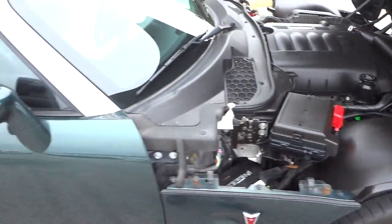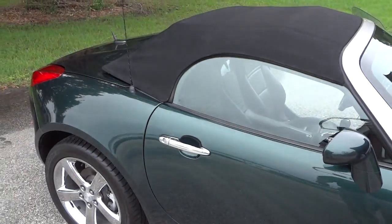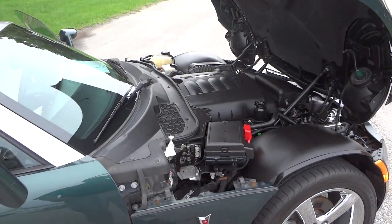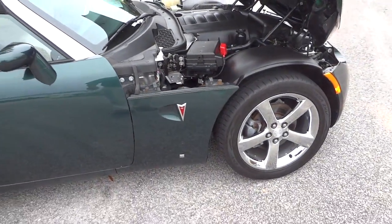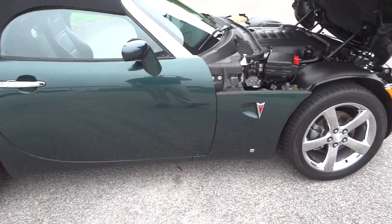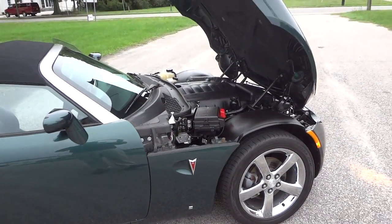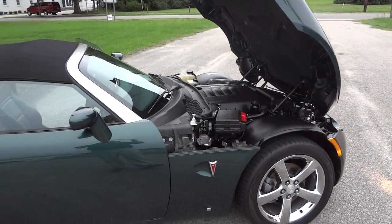If you have any information to add about this vehicle, I don't really know a whole lot about them — leave a comment. I'd like to know more about these vehicles: how good they are, if they're fast. I haven't really driven this or anything, so just let me know about it. I'll see you next time.